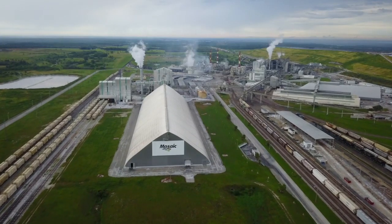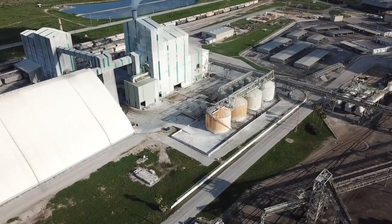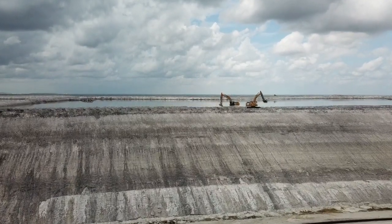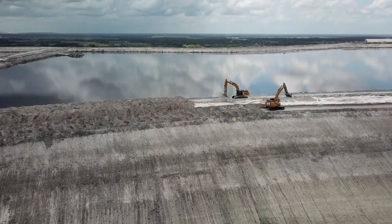The rock is processed to remove sand and clay, then treated with sulfuric acid to create phosphoric acid, which is used in synthetic fertilizer and other products. But here's the catch: for every ton of phosphoric acid produced, you get five tons of waste.